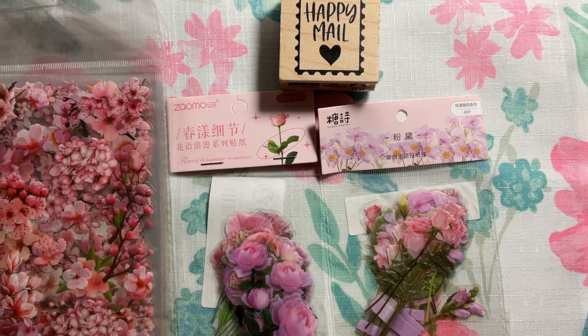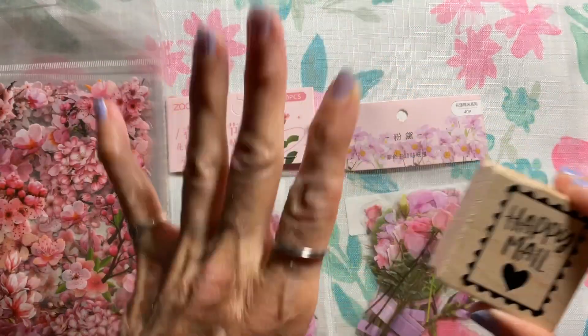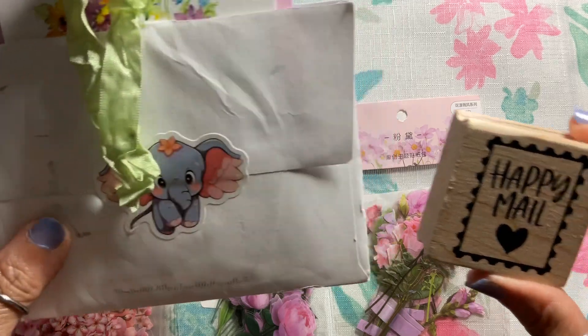Hello, my beautiful YouTube friends! I'm Regina, welcome to my channel. Today I want to show you some things I got from Temu — some beautiful stickers to use in crafting and journaling — and also show you some happy mail after we look at that.